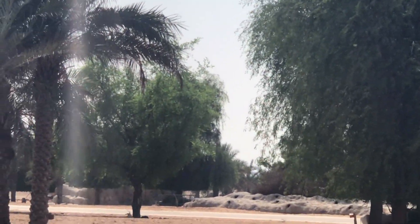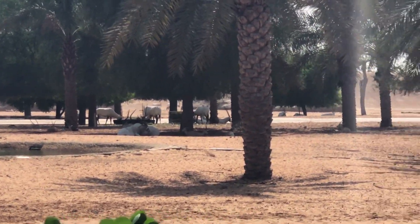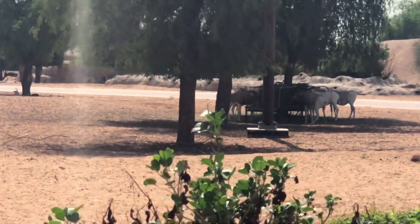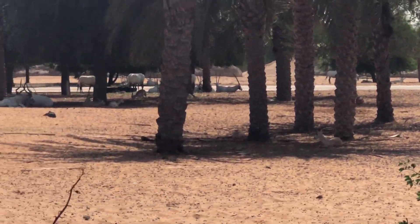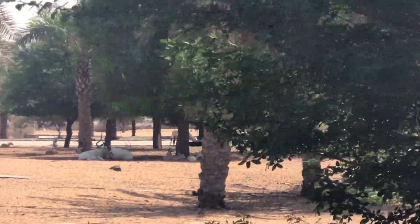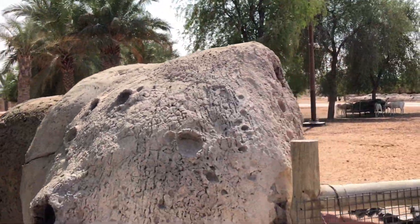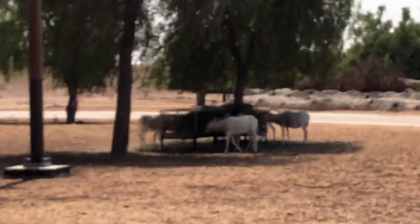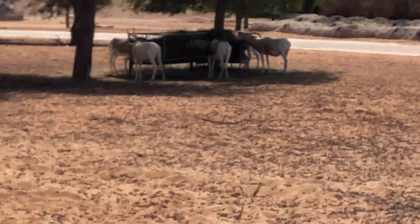Look Karel, there is the first herd of animals! Wow, amazing! And there — another one, and there — another one. Can you see them clearly? Yes, I can see clearly!